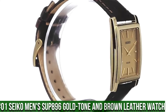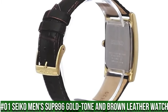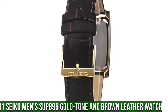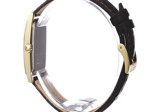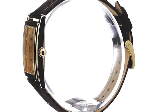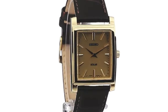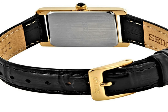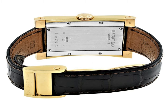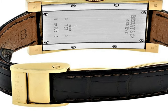Number 1: Seiko Men's SUP896 Gold Tone and Brown Leather Watch. Solar powered square watch featuring logo dial with gold tone hands and stick indices. 28.1mm stainless steel case with Hardlex dial window. Quartz movement with analog display. Croc textured calfskin band with buckle closure. Water resistant to 50m (165ft). Case thickness: 10.1mm. Stainless steel case.